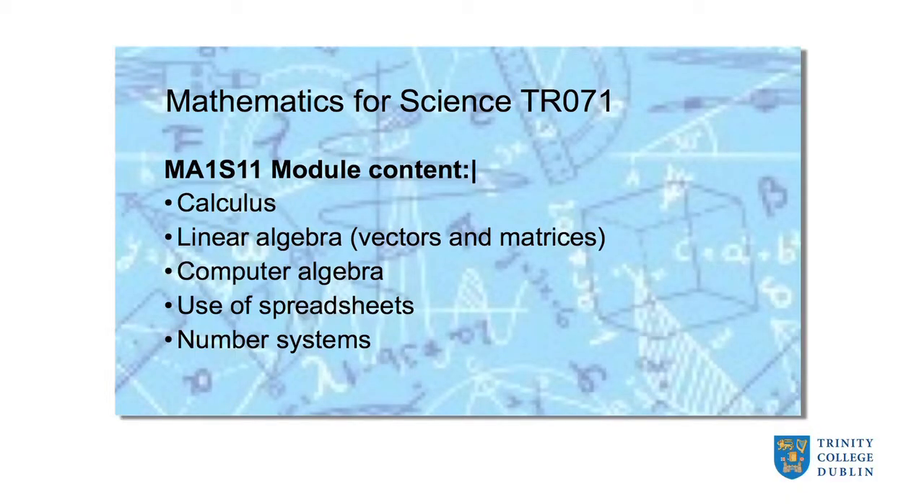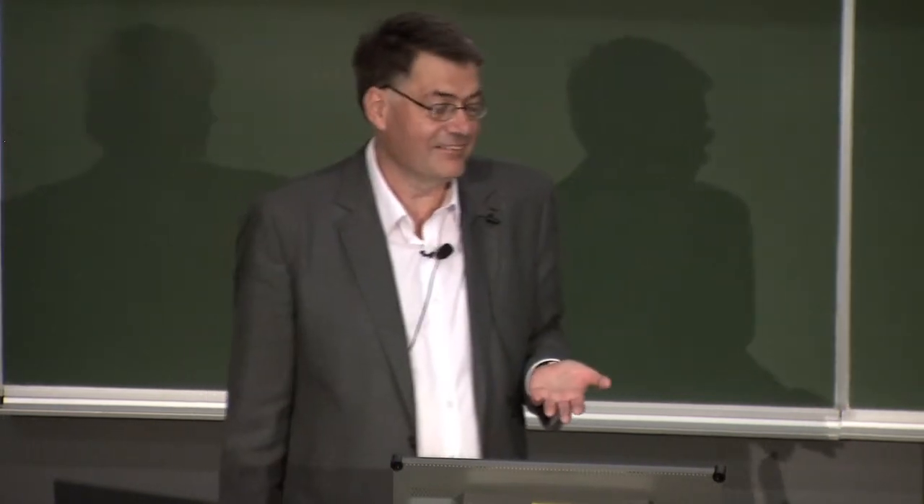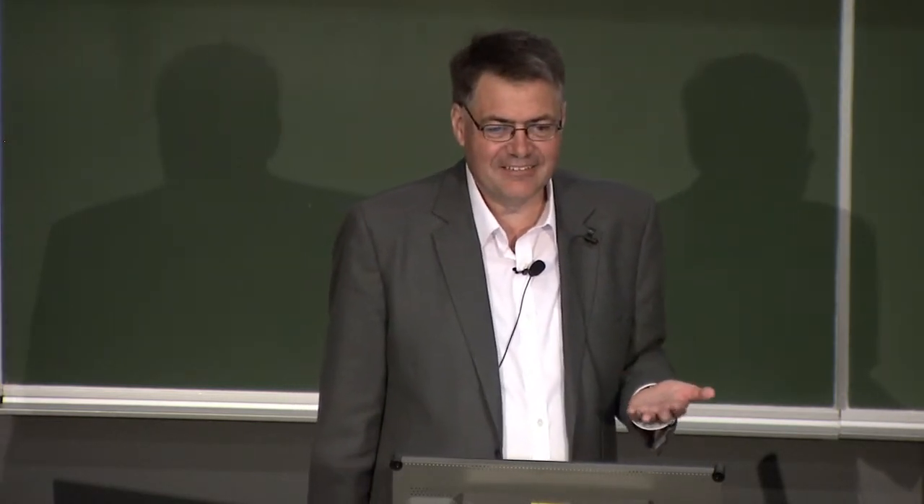The first term covers calculus — basic skills of differentiation and integration, and things that require these basic processes, such as use of infinite series. The aim is to consolidate what you already studied at Leaving Certificate with basic calculus: techniques of differentiation and techniques of integration. There will be an integration technique known as integration by parts, which you probably didn't see at Leaving Certificate, so there will be some new calculus techniques alongside consolidation of existing ones.